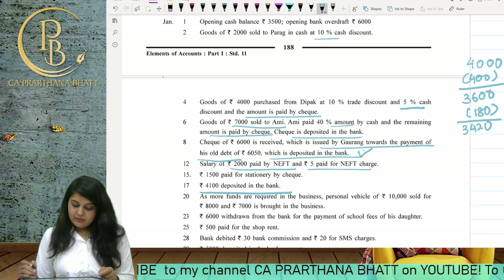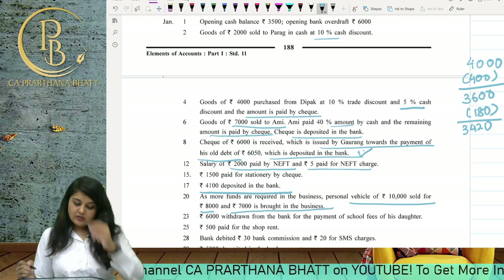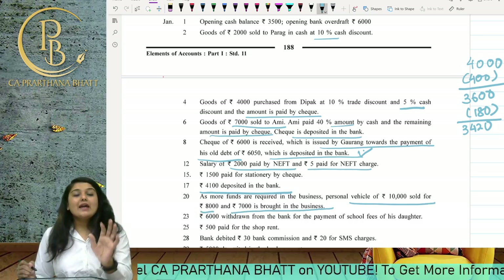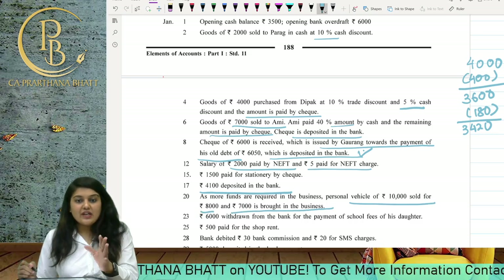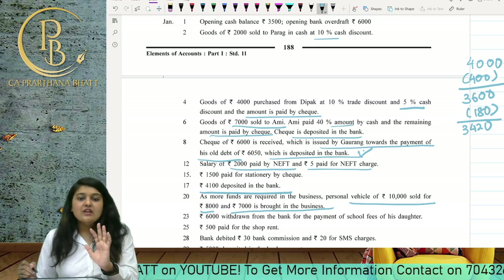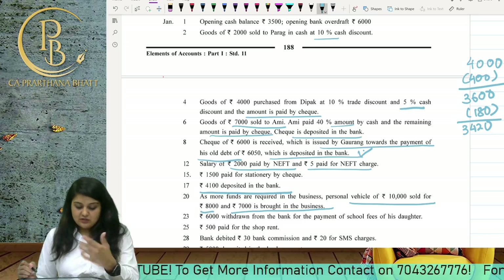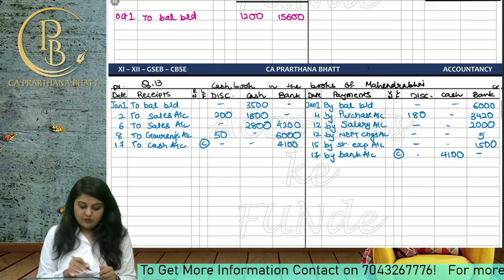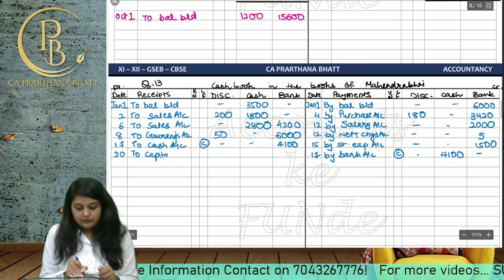As more funds are required in the business, the owner sold his personal vehicle of 10,000 for 8000 and brought 7000 into the business. We are only concerned with what the owner brought into the business. On the 20th date, we write 'To Capital Account' 7000 in the cash column.